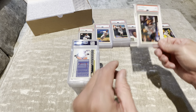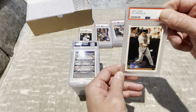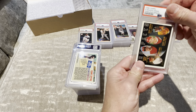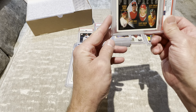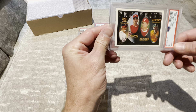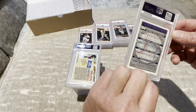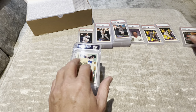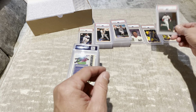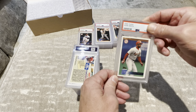1996 Orel Hershiser — a 9. 1996 Cal Ripken Jr. — that'd be nice — 9. 1996 Prospects, Chris Osko — a 5. A 5. 1996 Profiles Kenny Lofton — a 6. I think I'm all over the board here. 1996 Ozzie Smith — 9.